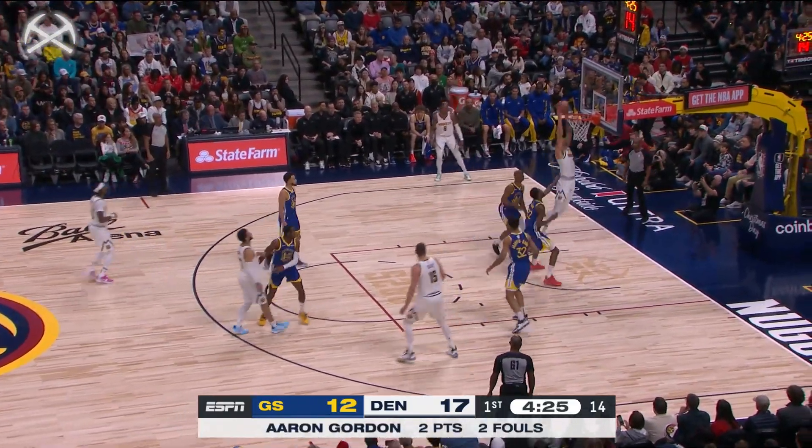Komingue able to hit both free throws. Porter Jr. on the cut and the slam. Has the ability to attack.